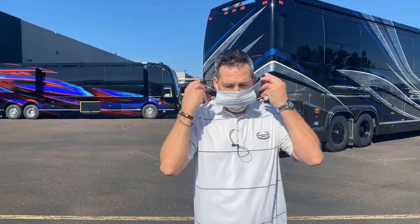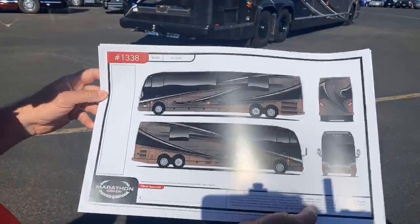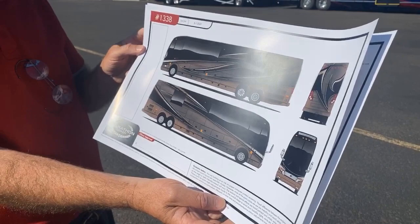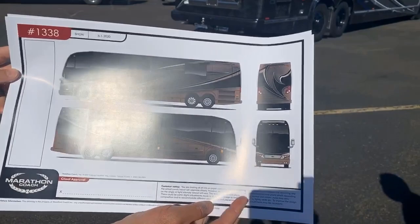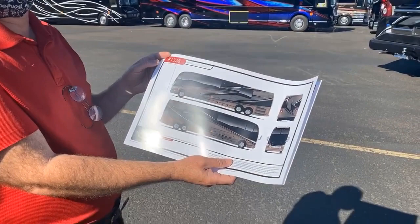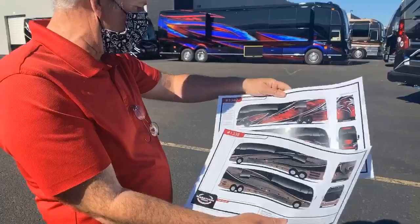I'm going to bring these two guys back in one more time because I want to show you what's coming up on a Marathon Coach. Pete, come on in. Why don't you show everybody what's coming up and why you're excited about these upcoming designs. So this is 1338. This is an example of a coach that's a little bit more of a luxurious, rich, but not quite as loud side - a little bit more mellow but still has that rich luxury feel. You can notice it in the colors - they're kind of a bronzy color. That's 1338. The whole point of showing you this is variety.